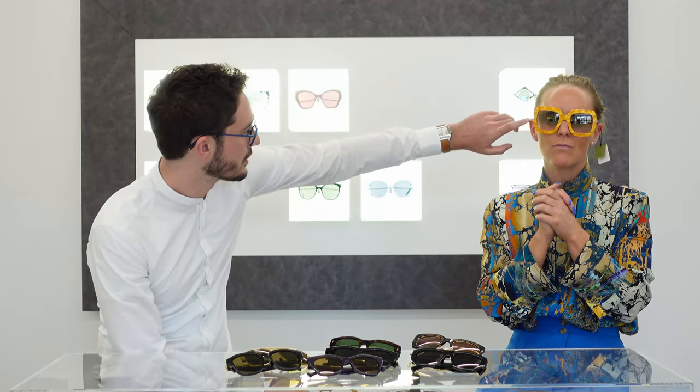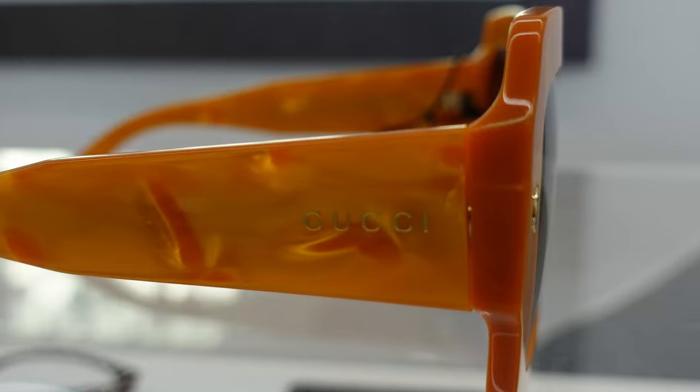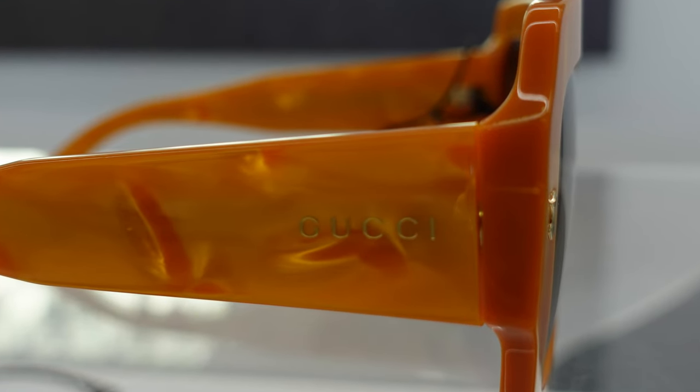At Gucci we've really started to think about the materials we're using, the amount of water, and anything to do with the environment - it's such a hot topic and we have to be really mindful of how we manufacture. It's a small collection, but it is part of a sustainable range. You've got the rivets from the Gold Deco series and a very subtle Gucci logo on the side.